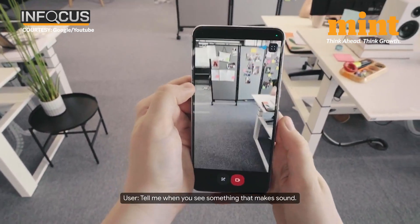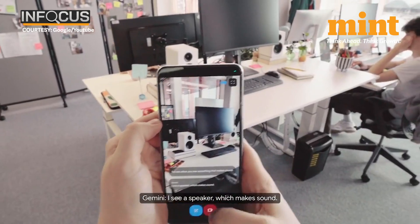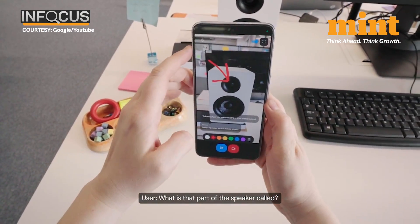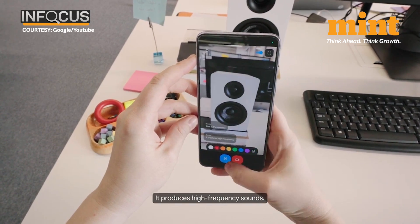Tell me when you see something that makes sound. I see a speaker which makes sound. What is that part of the speaker called? That is the tweeter. It produces high frequency.